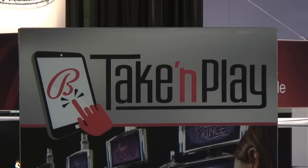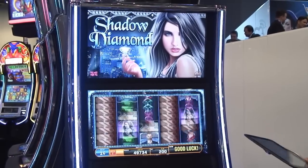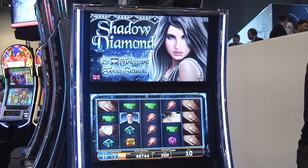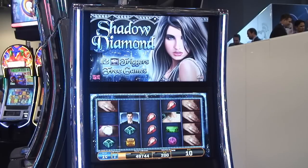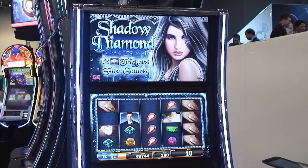What this does is it actually allows players to take their favorite game with them on the go. Say you're playing Shadow Diamond here, and maybe you're on a hot streak, maybe you just enjoy the phenomenal graphics or what have you. You're sitting there playing, and then the wife wants to go shopping, she wants to go get a drink, or whatever the case may be. You're like, well, I don't want to cash out. Well, you don't have to.